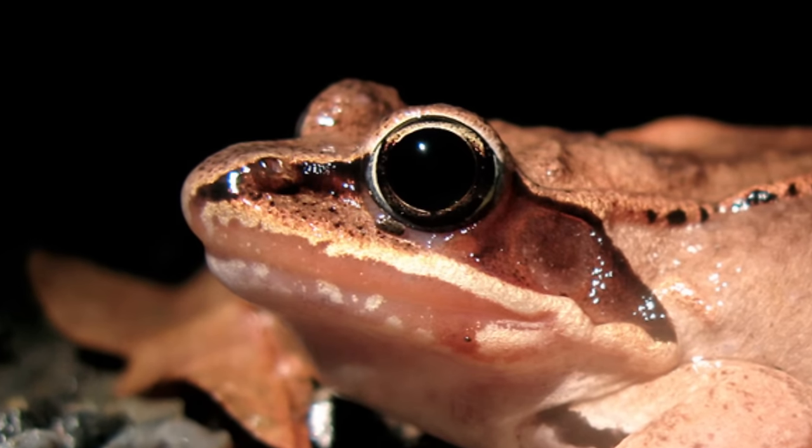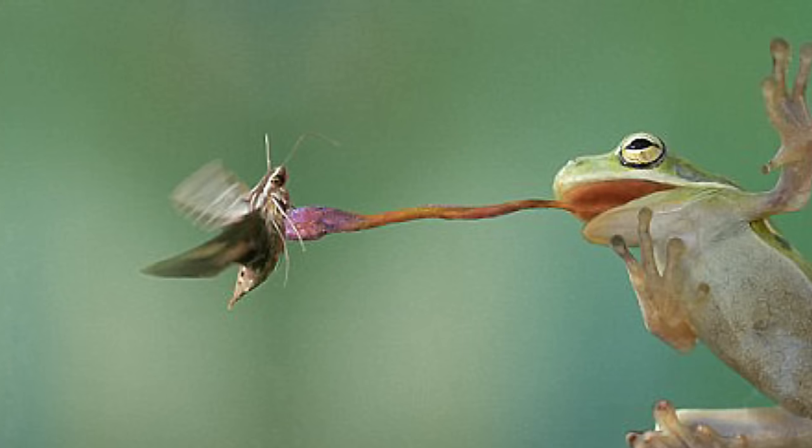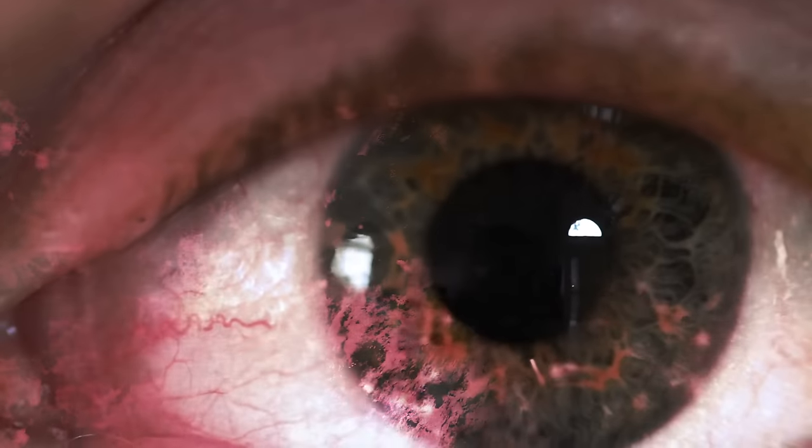When the insect is sheared off inside the mouth, the saliva becomes watery once more. Did you know a frog's tongue can capture an insect in under 0.07 seconds? That's about five times faster than a human can blink.